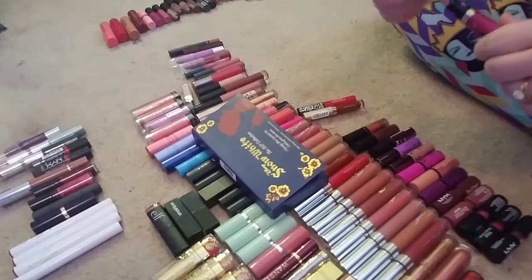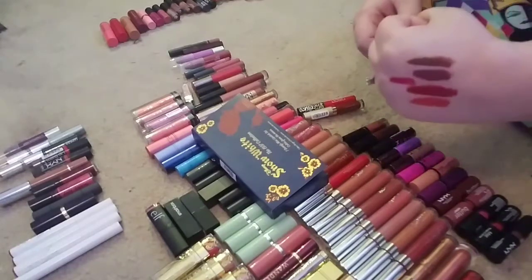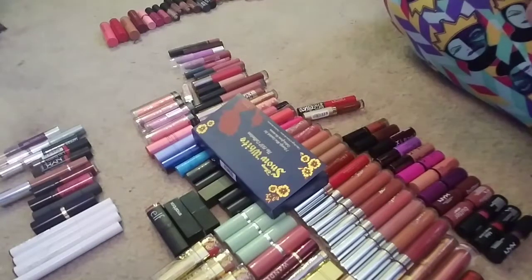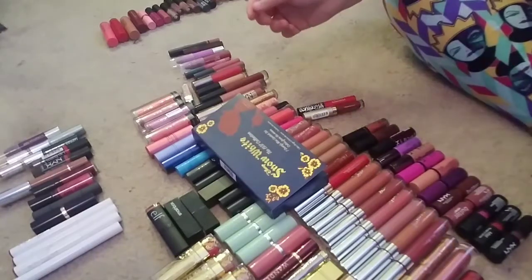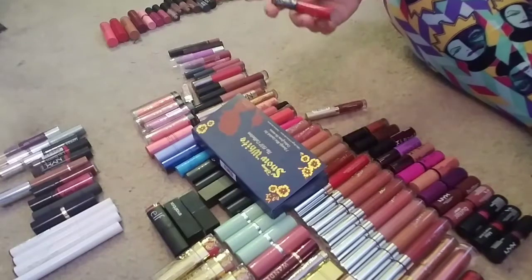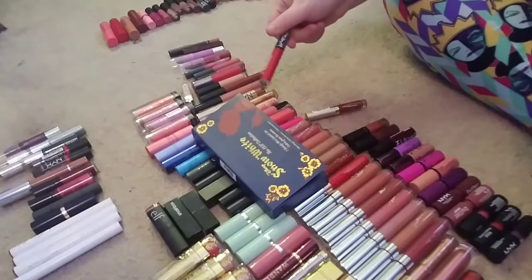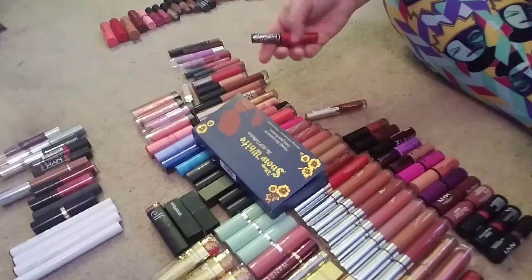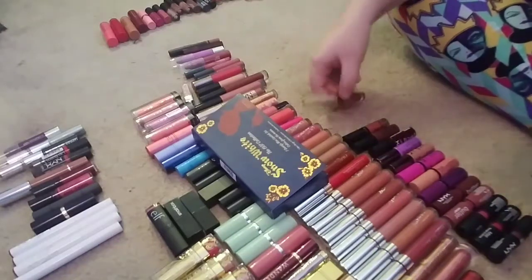It kind of matches that Rimmel one. This one is definitely a little bit more purpley, but it's close to that color, so I might be getting rid of one of those. Then I have the Kat Von D red liquid lipstick — I just love the packaging and I just got this one, so definitely keeping it. I've heard great things about her formula. This one is the Stila in Roboto — a really dark lipstick — and I've heard great things about the Stila formula too. I just got that one in a give-me-bold kit.